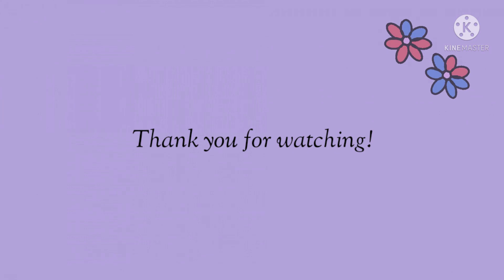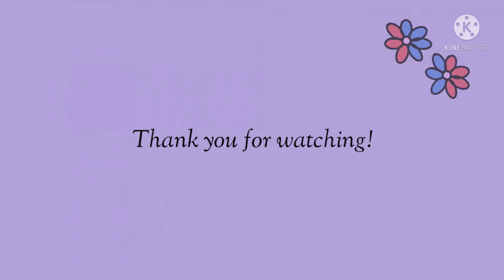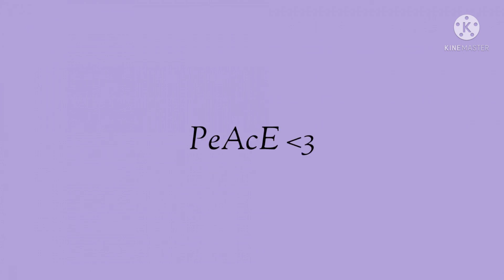That's it for today, sunflowers. I hope you enjoyed today's video. Thank you guys so much for watching and comment below which look is your favorite, and if you want to see a part two. Stay healthy and peace!